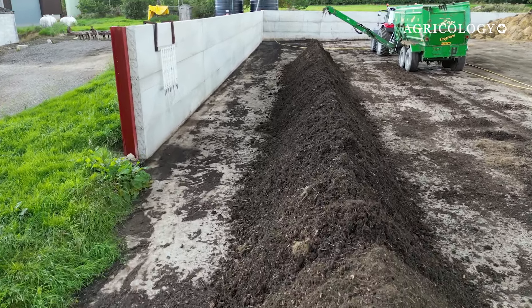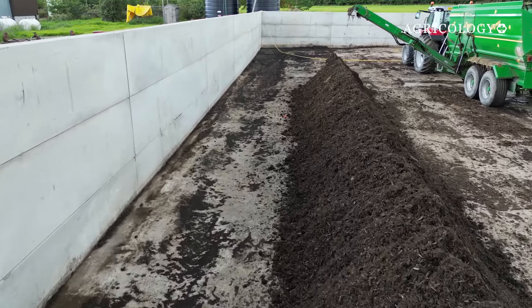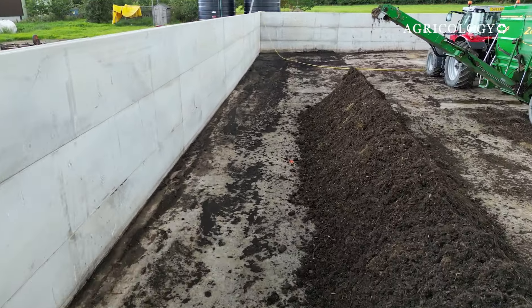The benefit of putting this on the field — I'm not particularly looking at organic matter content. What I'm looking at is my bacterial and fungal content as a kickstarter to repairing our soils from the conventional system that we've been in over the years.